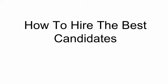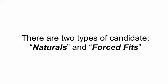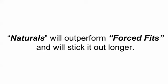So how do you hire the best candidates? If you want to hire a candidate that will stick the job and do better than anyone else, then you need to hire naturals. There are two types of candidate: naturals and forced fits. Naturals will outperform forced fits and will stick it out much longer.